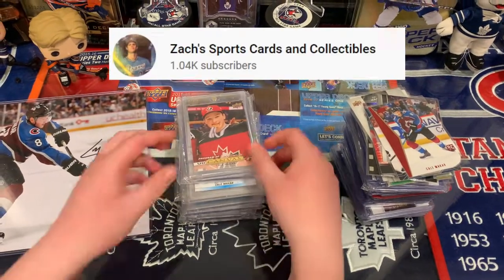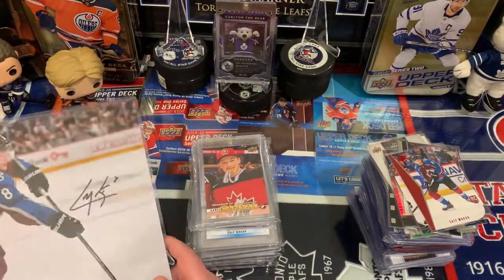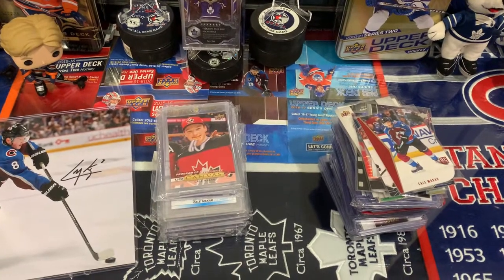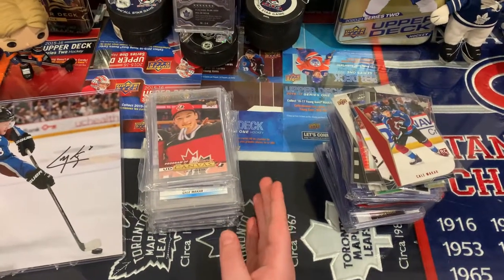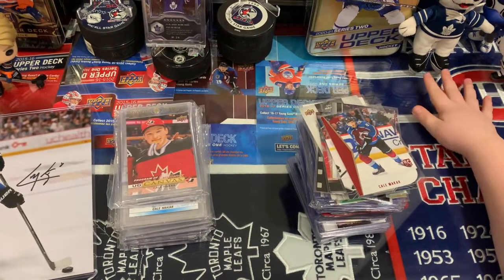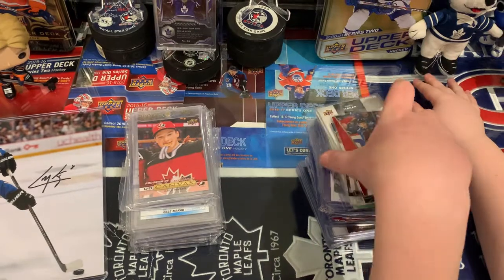So I chose Cale Makar — he's a hockey defenseman, and he's probably going to win the Norris Trophy this year. A very good defenseman for the Colorado Avalanche, and he's also my biggest PC — I have a lot of his cards over here. If you guys want to enter the giveaway, I'll link his channel in the description below.